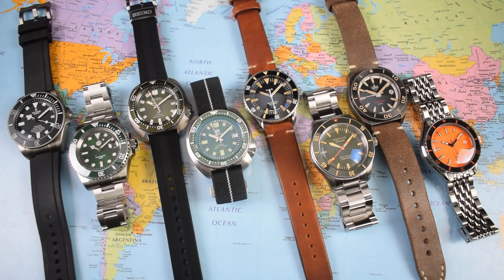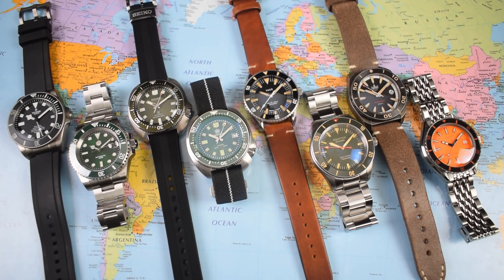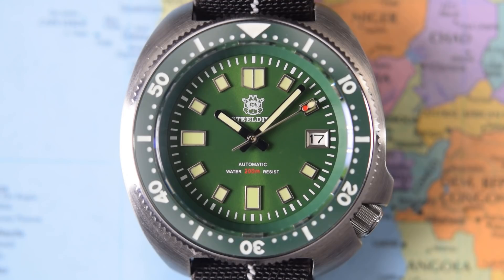I really did have to put these two together. There is something delicious about pairing a homage against the watch upon which it is based. This is the SPB153 by Seiko — the Captain Willard reissue launched towards the middle of this year. It costs $999. The Steel Dive 1970 it's going head to head with today costs about $125. Again, I've heard good things about the lume on these Steel Dives. It's also got BGW9 lume. Let's see how they get on.